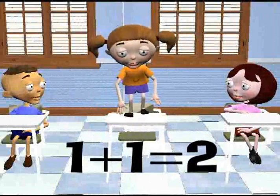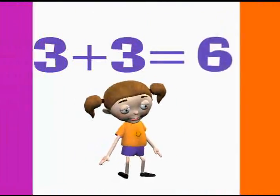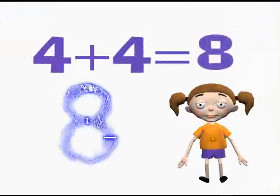1 plus 1 is 2 — that's so true, I said 2! 2 plus 2 is 4 — yes, that's more, I said 4! 3 plus 3 is 6 — that's the mix, I said 6! 4 plus 4 is 8 — don't be late, I said 8! 5 plus 5 is 10 — come again? I said 10! 6 plus 6 is 12 — time to shell the number 12! 7 plus 7 is 14 — don't be mean, it's 14!